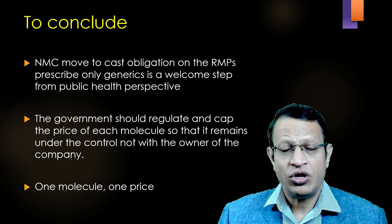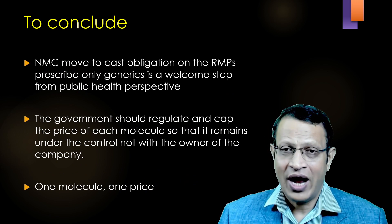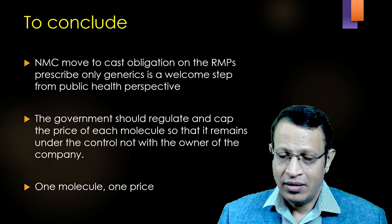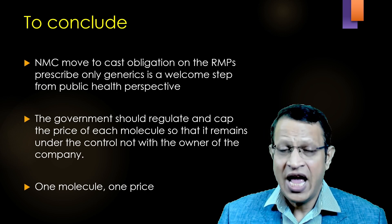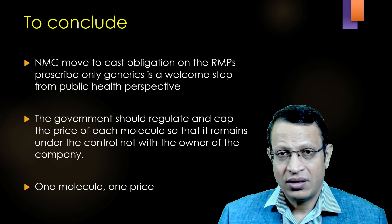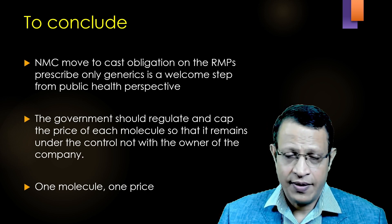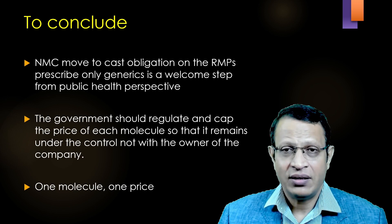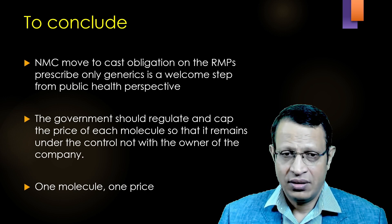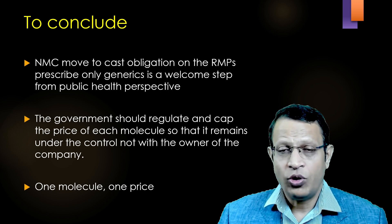The NMC's move to cast an obligation on RMPs to prescribe only generic medicine is a welcome step from the public health perspective and patient perspective. However, unless the government also regulates pharmacists for dispensing only generic medicine, it will not be a success and the poor patient will be at a loss. This regulation will be discriminatory against doctors, allowing pharmacists to sell medicines at their own whims and fancies. Hence, the IMA has urged the government to regulate and cap the price of each molecule and come up with one molecule, one price, one nation — as one way of regulating the price of molecules in India so that the poor patient gets benefits.